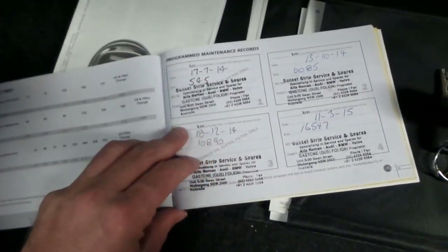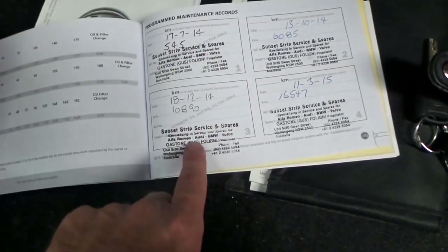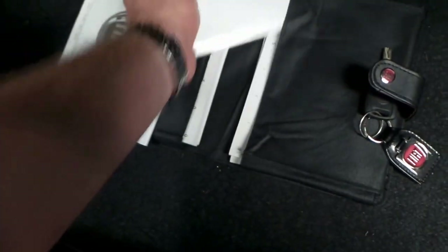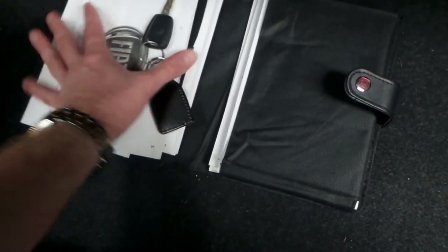So it's basically been serviced. Had the first service at 500 kilometres, 6,000 Ks, 10,000 Ks, 16,000 Ks, 20,000 Ks, 26,000 Ks and 33,000 Ks. It's very good to see. It's not rare to see a two-year-old car which has never been serviced, so we're very happy with that.